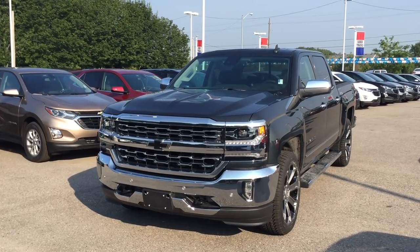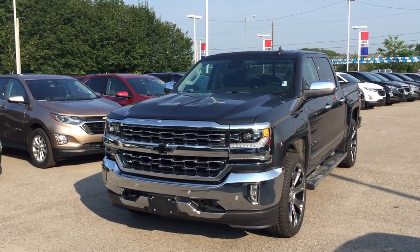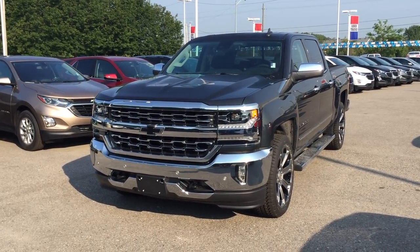Under the hood, the Ecotec 3 5.3 liter direct injection V8 engine with variable valve timing and 6-speed automatic transmission. It's gorgeous inside and out. Let's take you inside.